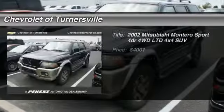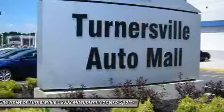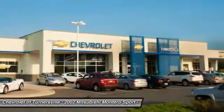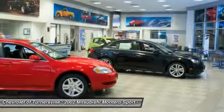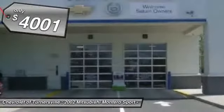The 2002 Mitsubishi Montero Sport is a mid-sized SUV built for off-road and daily commutes. The powertrain and suspension let you tackle more than your ordinary dirt road, while interior amenities let you and your passengers travel in comfort — and it is priced below $5,000.